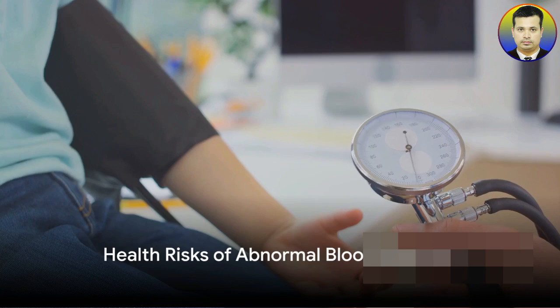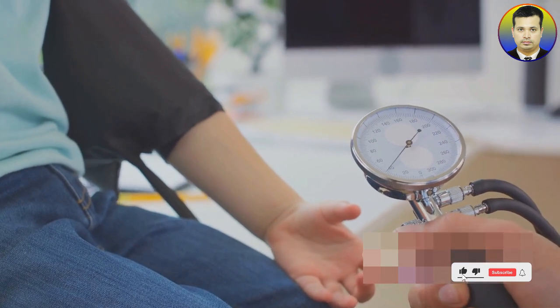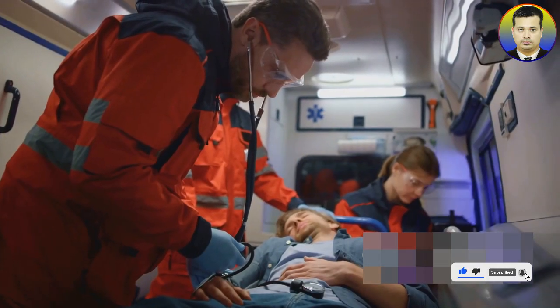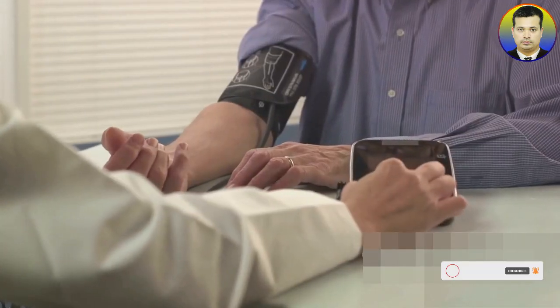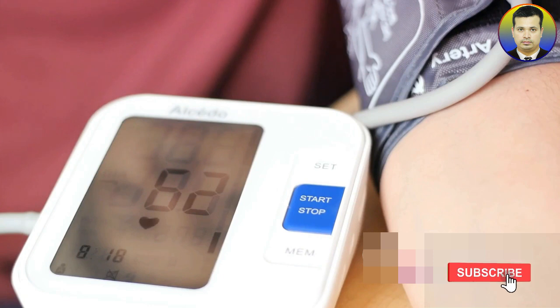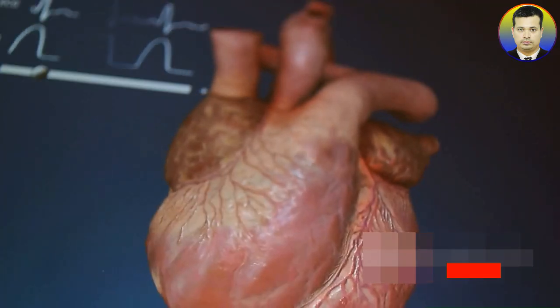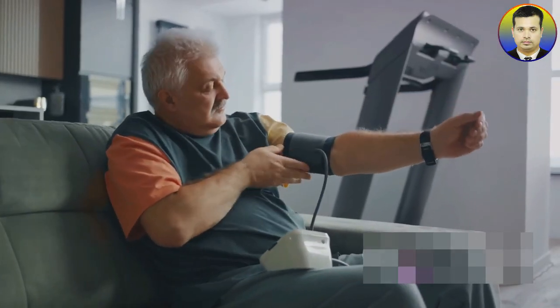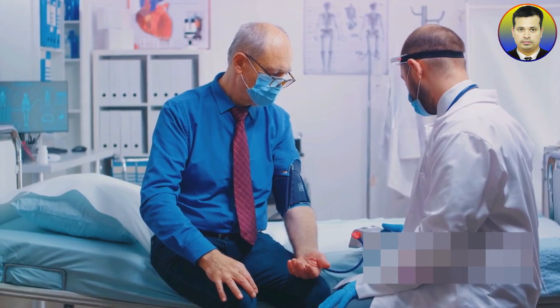Abnormal blood pressure levels can pose serious health risks. Hypertension or high blood pressure can lead to complications such as heart disease, stroke, and kidney failure — conditions that are often life-threatening and require immediate medical attention. On the other hand, hypotension or low blood pressure may cause symptoms like dizziness and fainting, and in severe cases can lead to shock. These complications can often be silent killers, presenting no symptoms until it's too late. That's why it's crucial to maintain blood pressure within the normal range. With regular monitoring and a healthy lifestyle, these risks can be minimized.